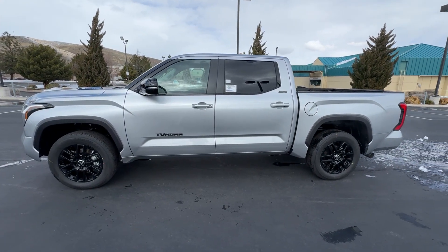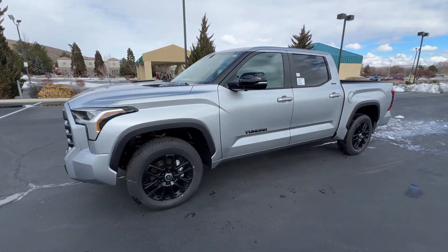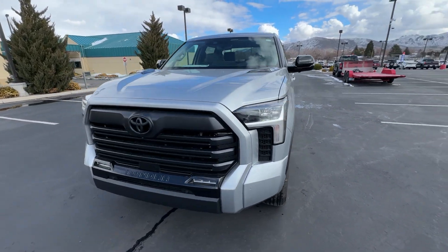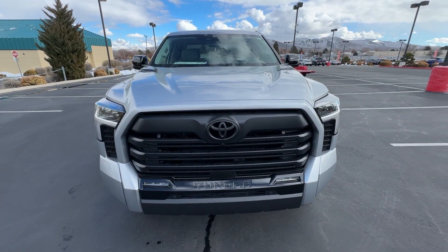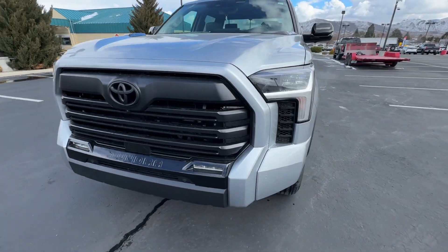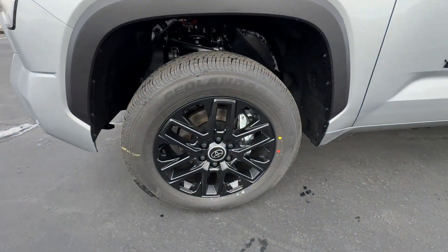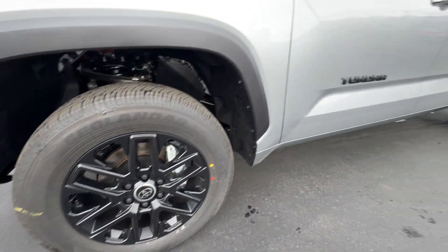These are just some of the great options this vehicle comes with: intelligent auto on/off high beams, pre-collision system, proximity key entry, navigation system, heated driver's seat, four-wheel drive, iPod/MP3 input, satellite radio, fog lamps, and adaptive cruise control.